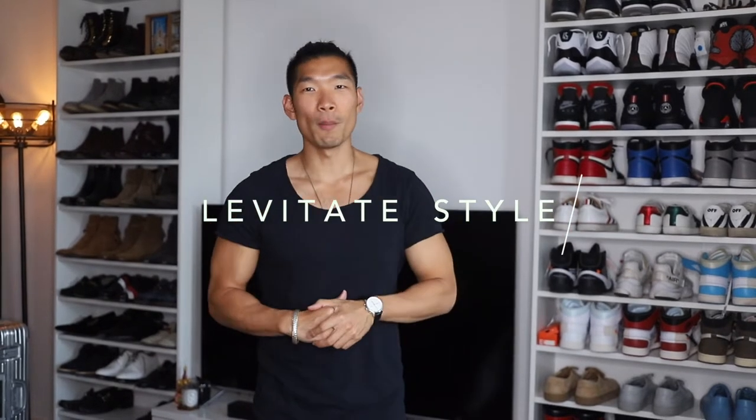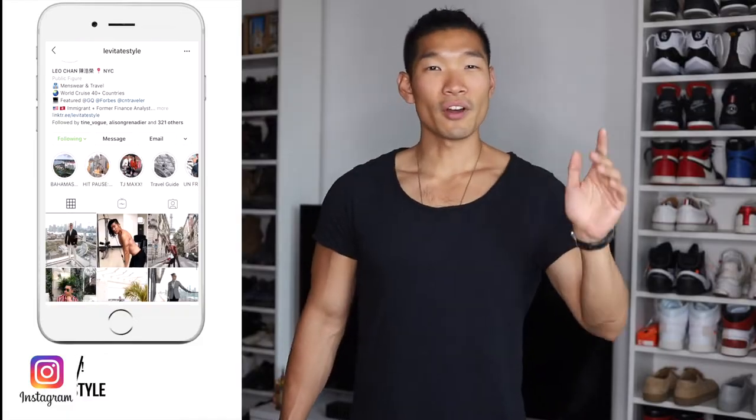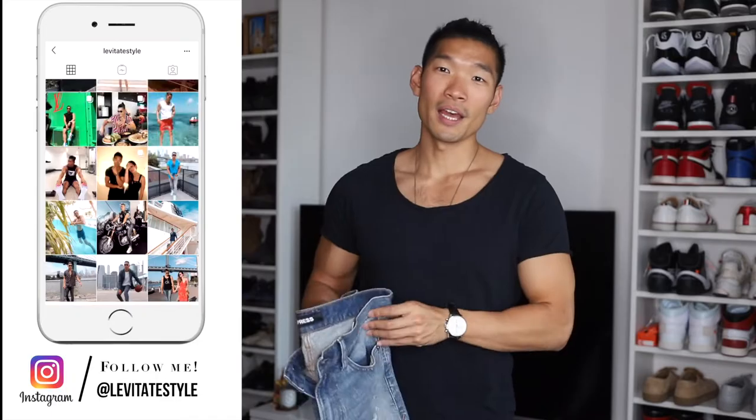Hey, what's up guys? Welcome back to my channel. My name is Leo Chen of Love a Tasty Style. This is a question I've been getting a lot lately, so I wanted to do a video to show you guys my favorite affordable jeans. If you guys follow me on Instagram, you guys know that one of my favorite affordable brands is Express.